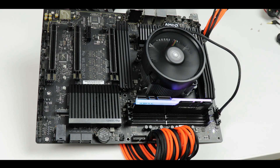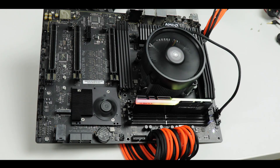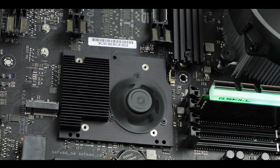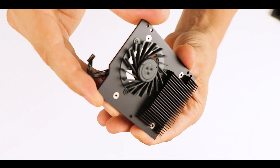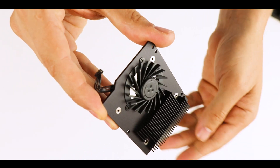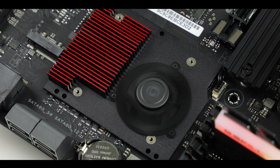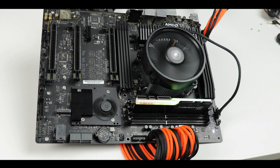The x570 chipset consumes 11 watts of electricity — twice that of its predecessor — and to keep it from getting really hot, manufacturers had to use an active cooling solution. But this particular one is far better than the ones I've seen on other X570 motherboards. It uses a 60,000-hour rated Delta Superflow fan, and there are significantly more radiating fins on the heatsink itself, which translates to more radiating surface and a cooler chipset overall — which makes sense, because this motherboard is a bandwidth monster.